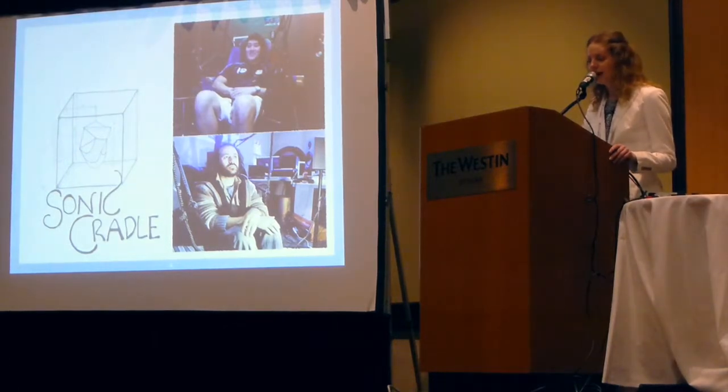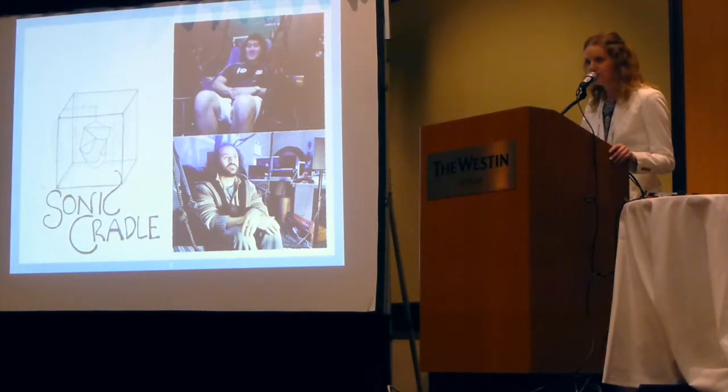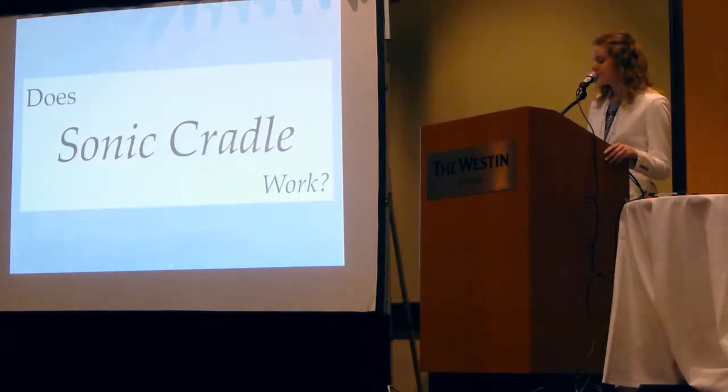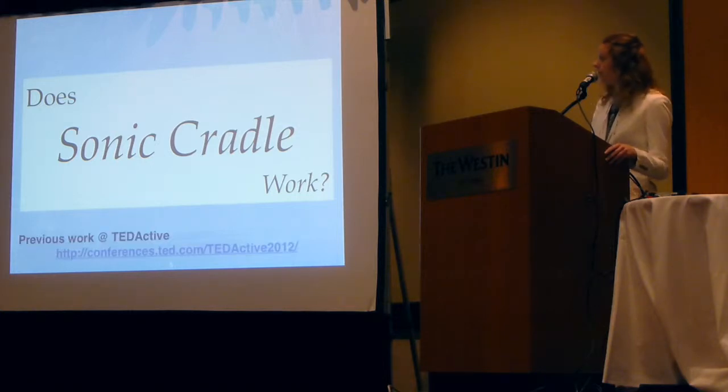If you could, for a moment, close your eyes. These are the actual sounds from the Sonic Cradle. What we ask participants to do is simply give them the instructions: you can control the sounds around you by holding your breath to add a sound, and to take away a sound, you breathe really quickly. So you can open your eyes now. What I wanted to know is: does the Sonic Cradle actually do what it's supposed to do? Is it going to help you relax and help you focus on your breathing?